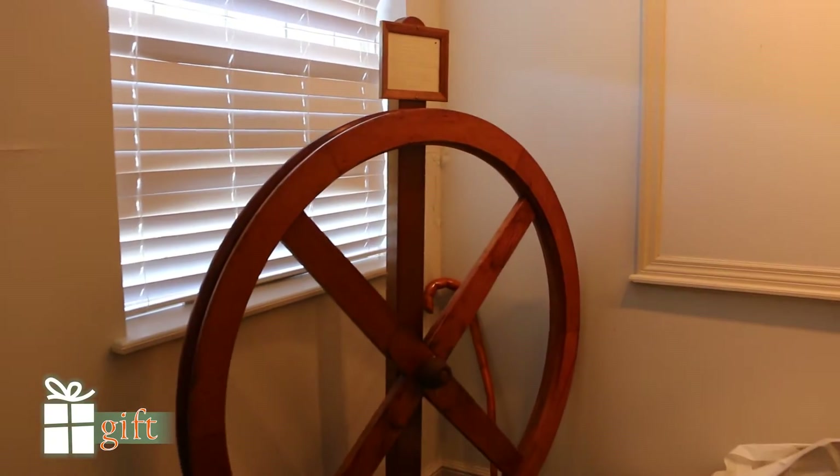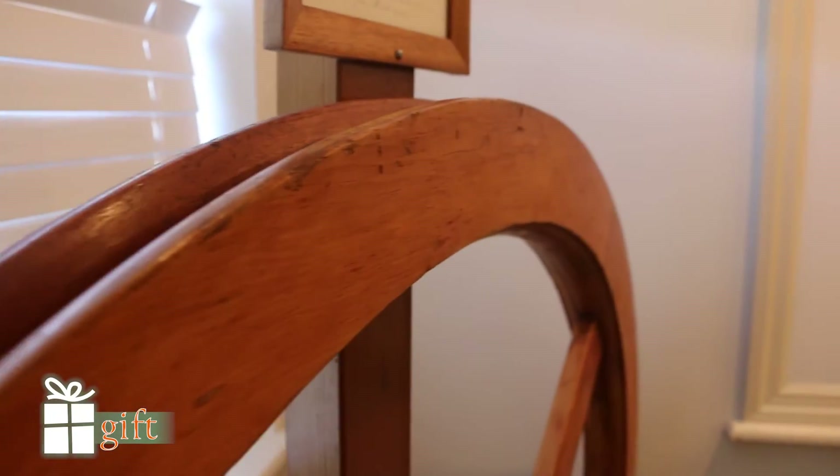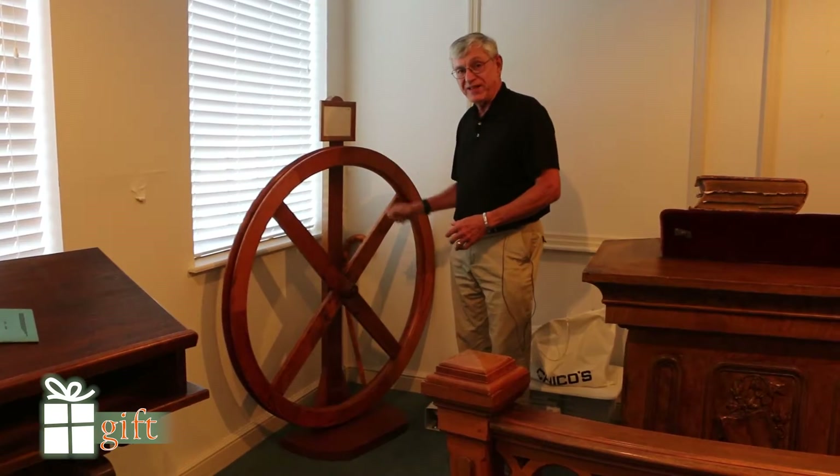The bell was then donated and melted down as a contribution to World War I. But this is the original wheel that rang the bell.